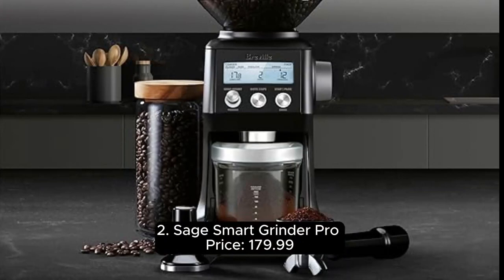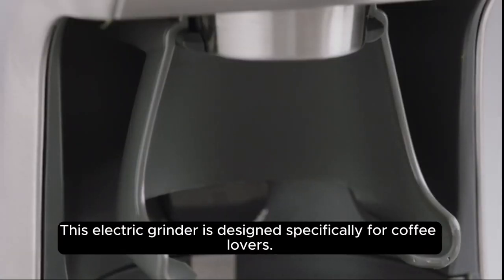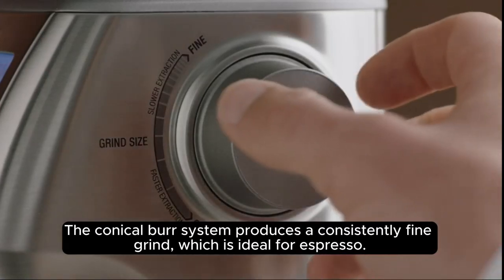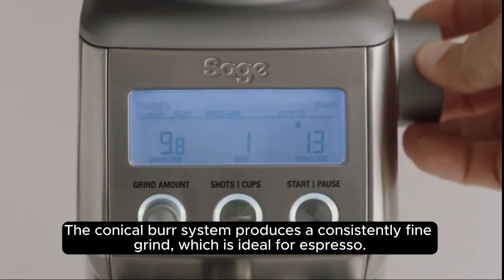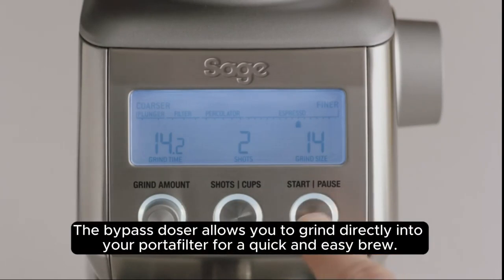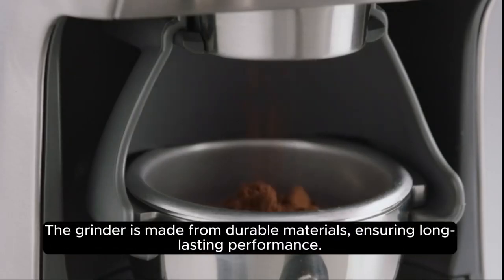The Sage Smart Grinder Pro is priced at $179.99. This electric grinder is designed specifically for coffee lovers. The conical burr system produces a consistently fine grind, which is ideal for espresso. An amazing 60 different settings allow you to adjust the grind for different brewing methods, from espresso to pour over. The bypass doser allows you to grind directly into your portafilter. The grinder is made from durable materials, ensuring long-lasting performance.